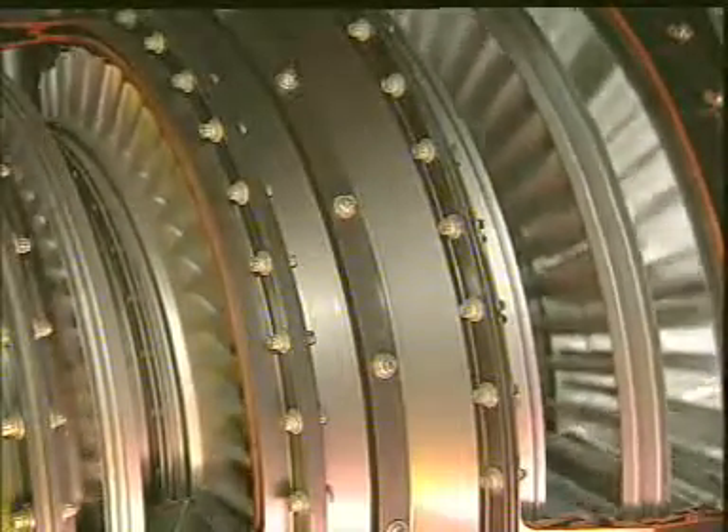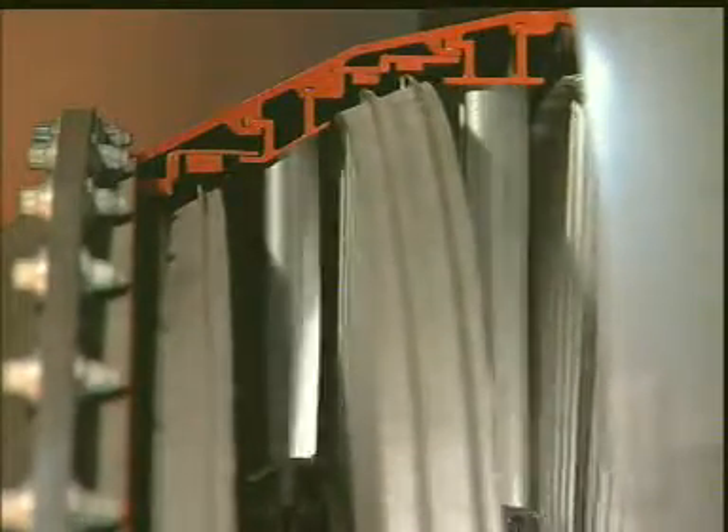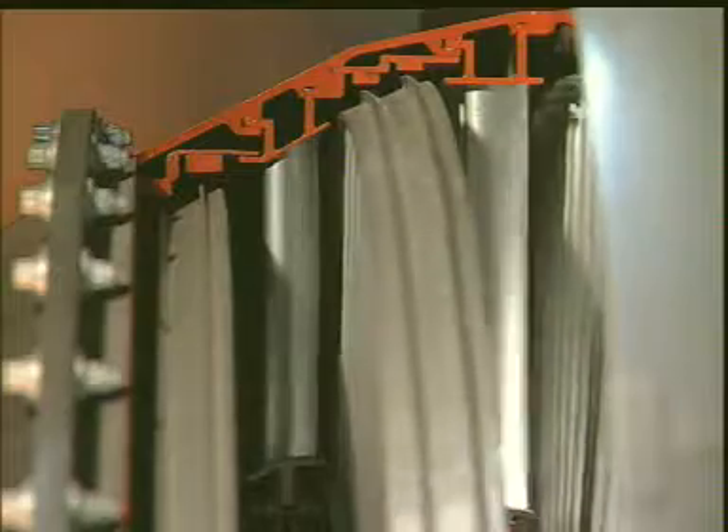In some ways the turbine is the compressor in reverse. Nozzle guide vanes channel the gas onto the turbine blades, which are shaped so that the gas flowing over them is used to generate the optimum power.